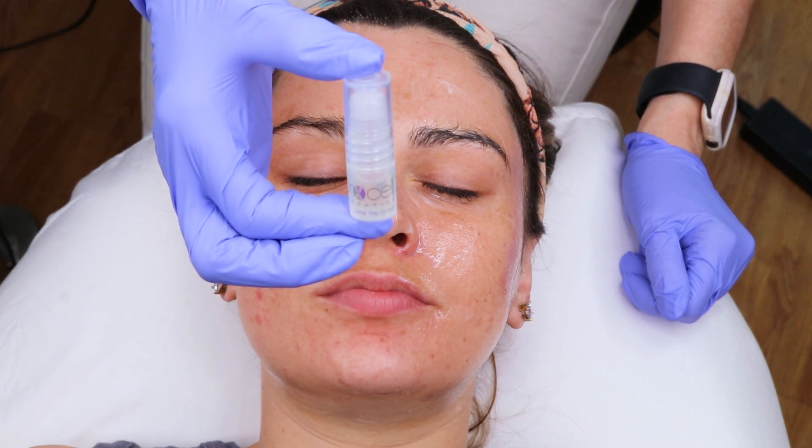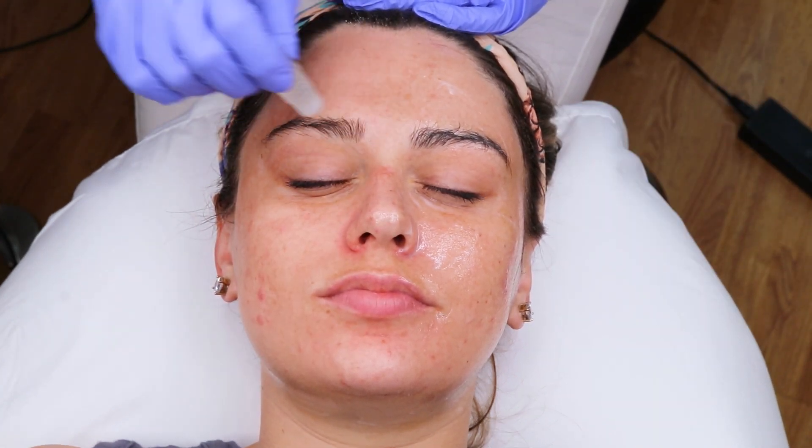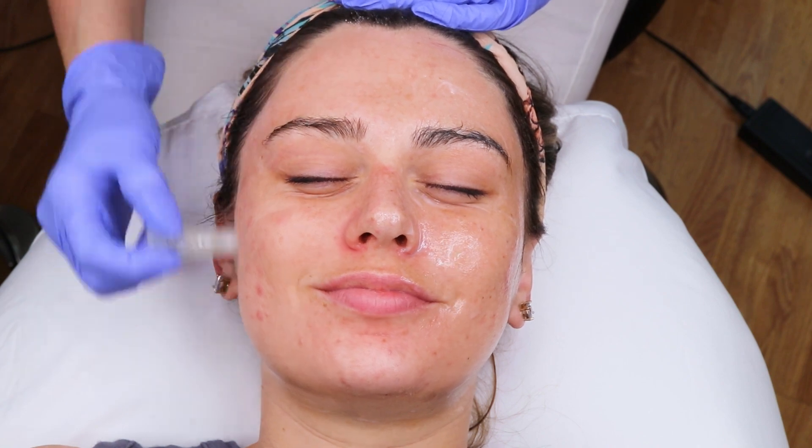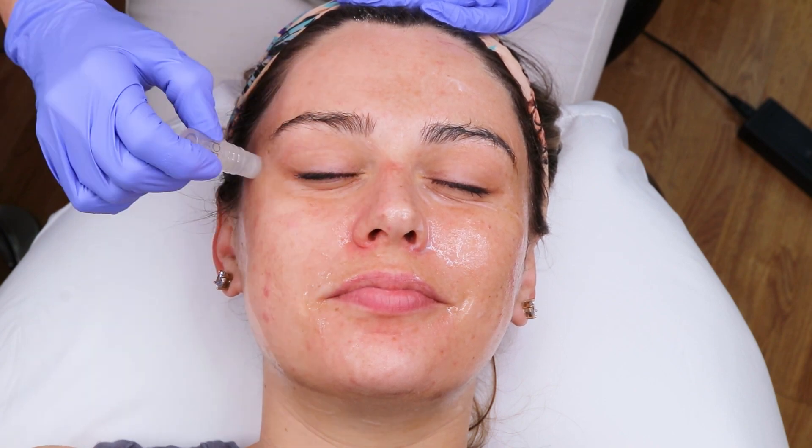Before treatment, you will also want to apply our delivery serum, which is a human growth factor that is derived from bone marrow. These elements occur naturally in the human body and allow a natural force of production of collagen in the skin. Now you are ready to start your microneedling treatment.